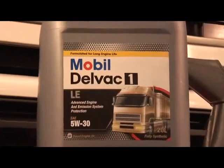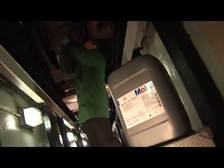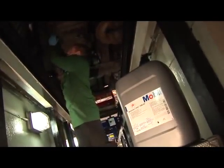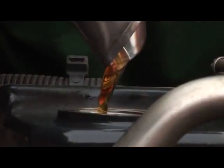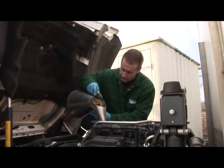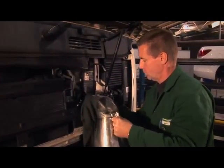Put to the test was Mobil Delvac 1 LE 5W30 in the engines, along with Mobilube 1 SHC 75W90 in the rear axle for both vehicles. Mobilube 1 SHC was also used in the Aveco transmission, and in the Volvo, Mobil Delvac synthetic transmission oil V30.